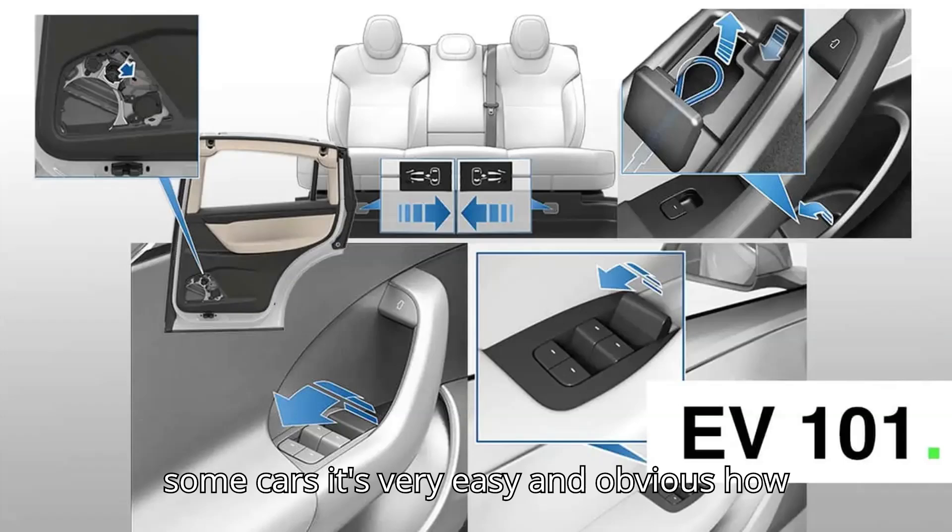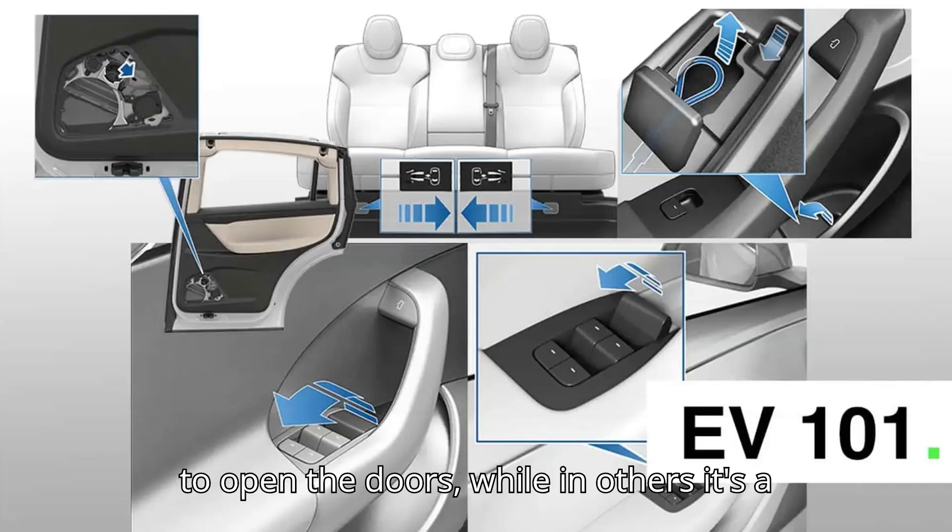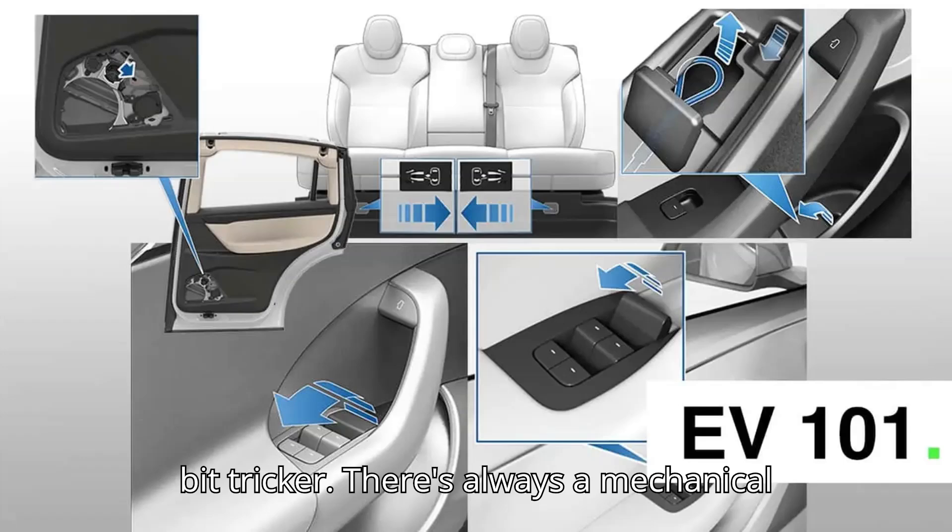In some cars it's very easy and obvious how to open the doors, while in others it's a bit trickier. There's always a mechanical door release.